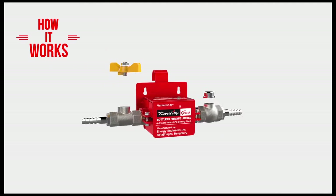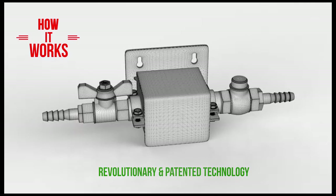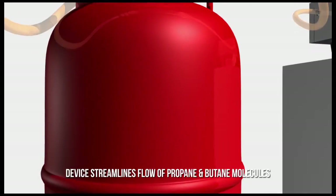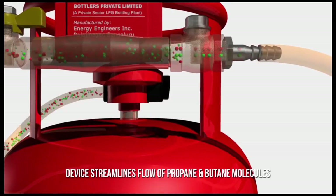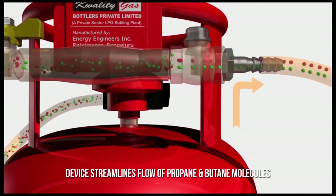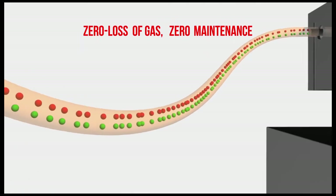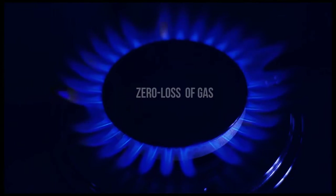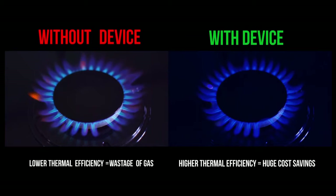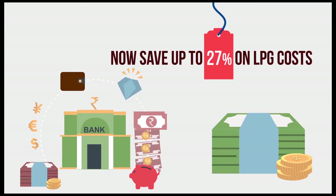Let's take a look at how the Quality Gas Plus Saver works. After years of research and development, Quality Gas brings to you a revolutionary and innovative product. The patented technology and computer-aided design of the gas-saving device helps in streamlining the flow of LPG gas over conventional systems. The Quality Gas Plus Saver optimizes the flow of propane and butane molecules through its uniquely designed non-return valve and anti-corrosive gunmetal chamber. By using this device, not even a single milligram of extra gas is let out. This optimization results in gas saving as well as producing a blue flame with higher thermal efficiency. The maintenance-free Quality Gas Plus Saver device saves up to 27% in costs and ensures your LPG gas lasts longer.